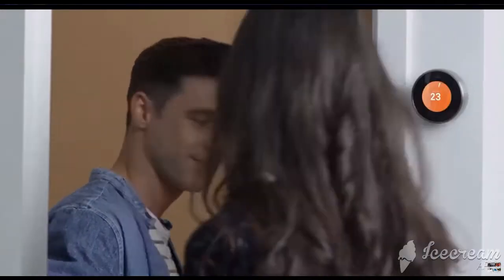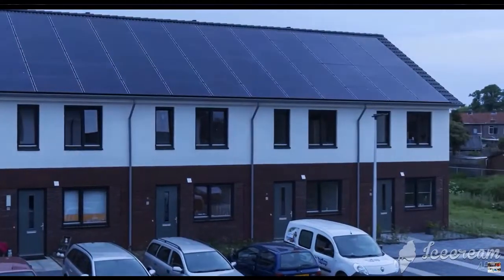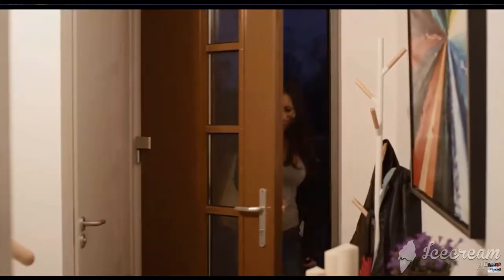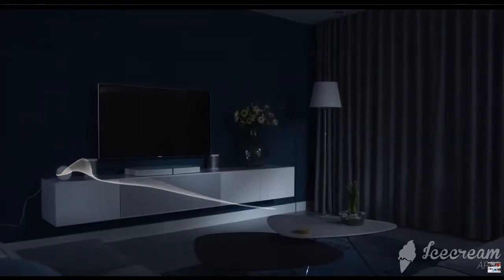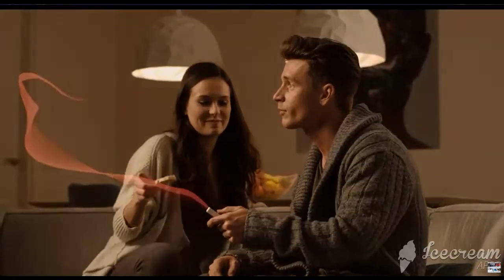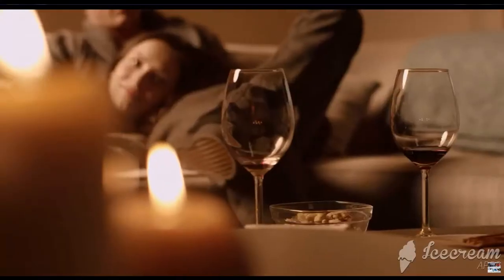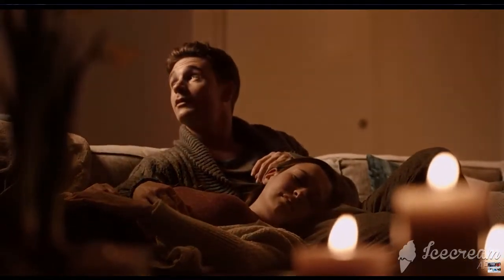Homey makes it easy and fun to control your devices and create your very own automations. Automations can range from simple time-based automations to complex advanced automations. Homey combines the power of a real smart home with a design friendly for smart home beginners. The Homey app is available on both iOS and Android.